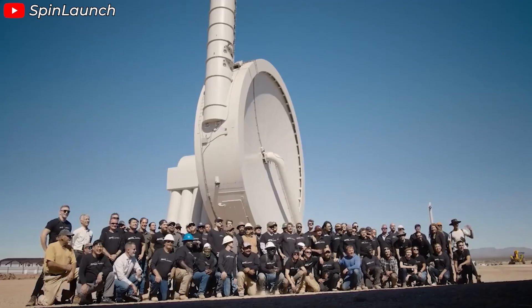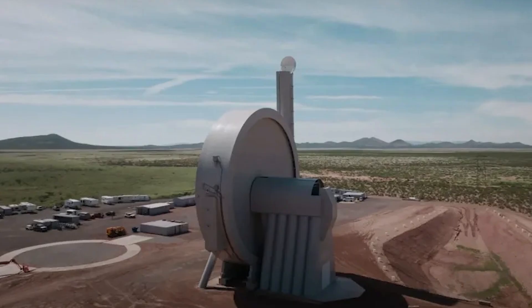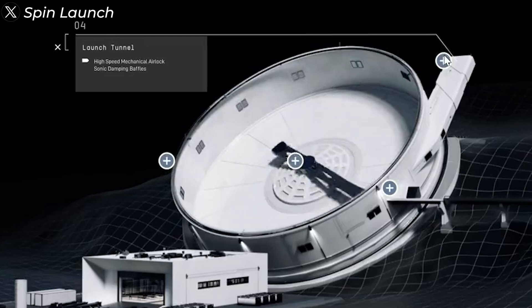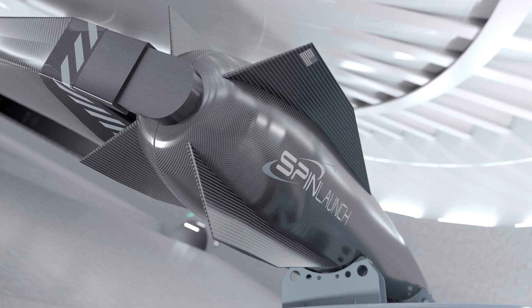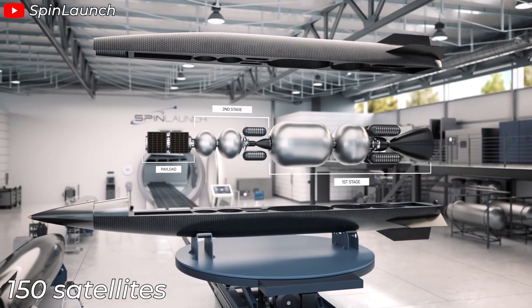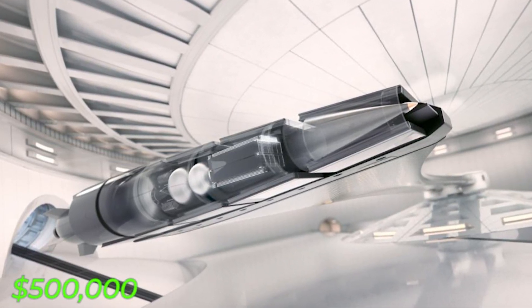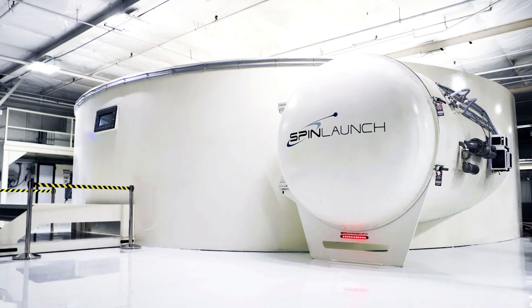Sounds pretty cool, right? Currently, SpinLaunch's test facility is just the beginning. The company plans to scale up with a complete orbital accelerator — compared to the current test device with a diameter of 33 meters, the complete version will reach over 100 meters, capable of spinning at 450 revolutions per minute. At this speed, the centrifugal acceleration can reach over 10,000 times the force of gravity, creating a launch velocity of approximately Mach 7. The first generation is expected to carry about 200 kilograms — roughly 150 small satellites — in a single launch, potentially reducing launch costs by a factor of 20 to under $500,000 USD.